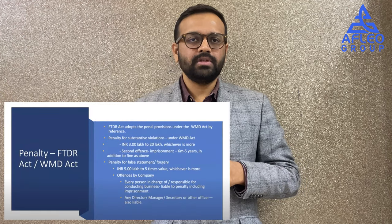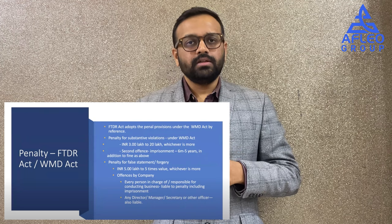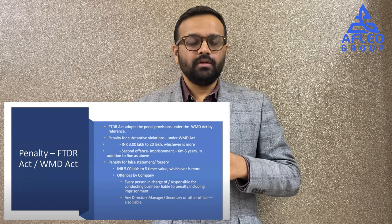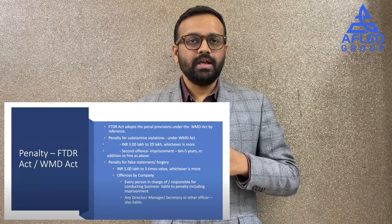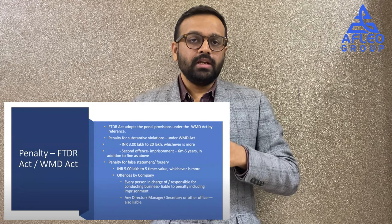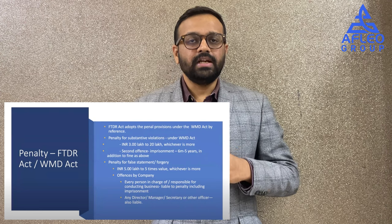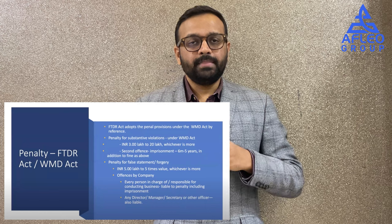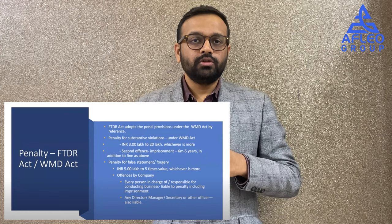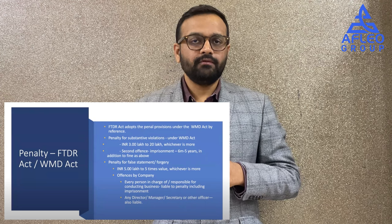We request all exporters not to take SCOMET lightly, as it has very serious penal provisions drawn from the Weapons of Mass Destruction Act. The penalty for a substantial violation for the first time is between INR 3 lakhs to 20 lakhs. For a second substantial violation, the penalty is imprisonment of six months to five years, in addition to the fine. The penalty for a false statement is INR 5 lakh to five times the value of the goods, whichever is higher. Please be very careful before giving a SCOMET declaration to your CHA.